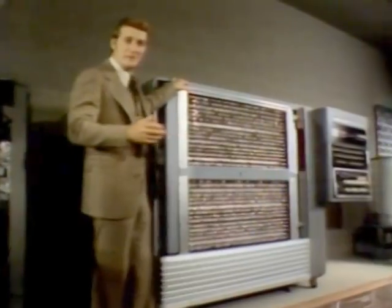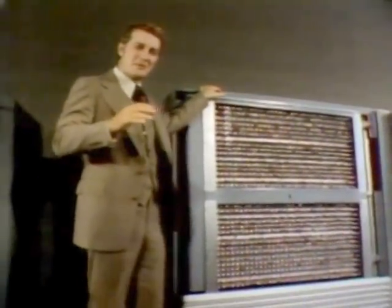This may not look like an antique, but in a sense it is, even though it's only 25 years old. It's from one of the first IBM computers. It could solve problems in a few minutes that would have taken a team of mathematicians months to do.